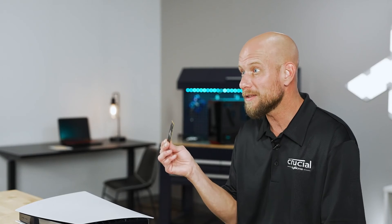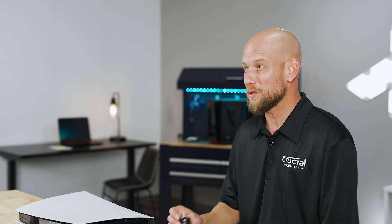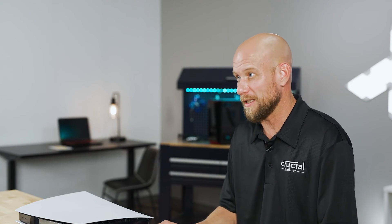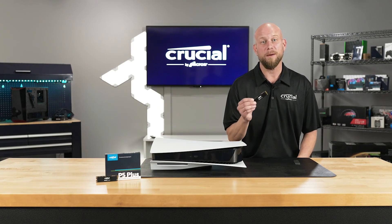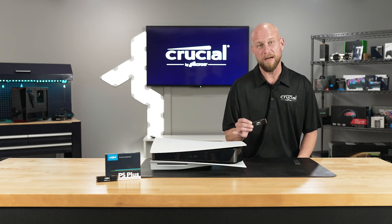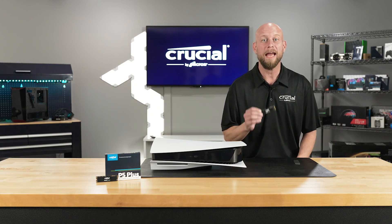Now with the P5 Plus, you have plenty of extra storage for all your games and updates. The bottom line is that the Crucial P5 Plus is a great option for upgrading your PlayStation 5 with increased speed and storage.